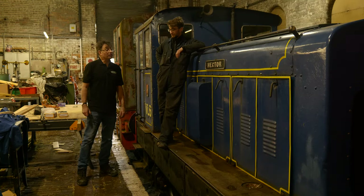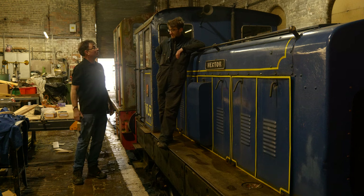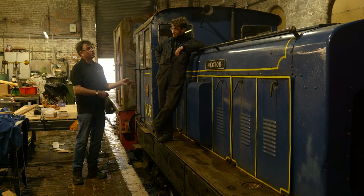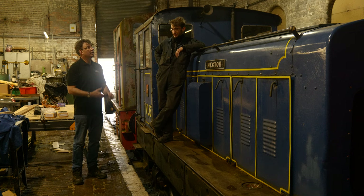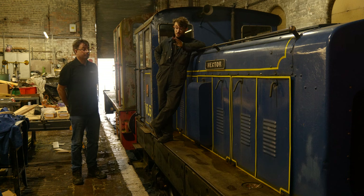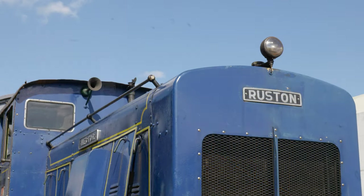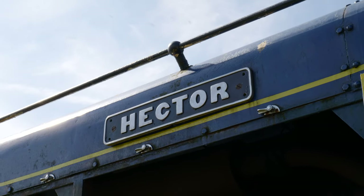We talked about Hector, your other loco, and here we are in the shed. Can you give us an update? Last time we saw it, the loco wasn't running. The last thing we did was the timing change — we had to adjust that. That was done and then we got it going, started up straight away, running well. Then it did the diesel gala, which it ran pretty much flawlessly most of the day.